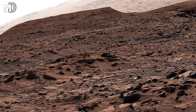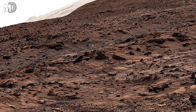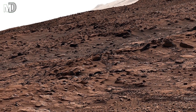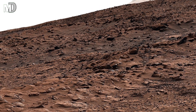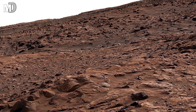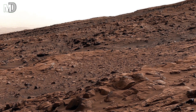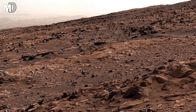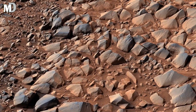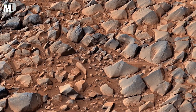Notice the uneven surface and the scattered stones — these are not random. Many of these rocks are basaltic, formed from ancient lava flows that once spread across this plain. Over time, powerful Martian winds polished their edges, and dust storms buried and uncovered them again and again. The black streaks you see across the slope are mineral traces, evidence of chemical reactions that happened when Mars still had liquid water flowing on its surface.